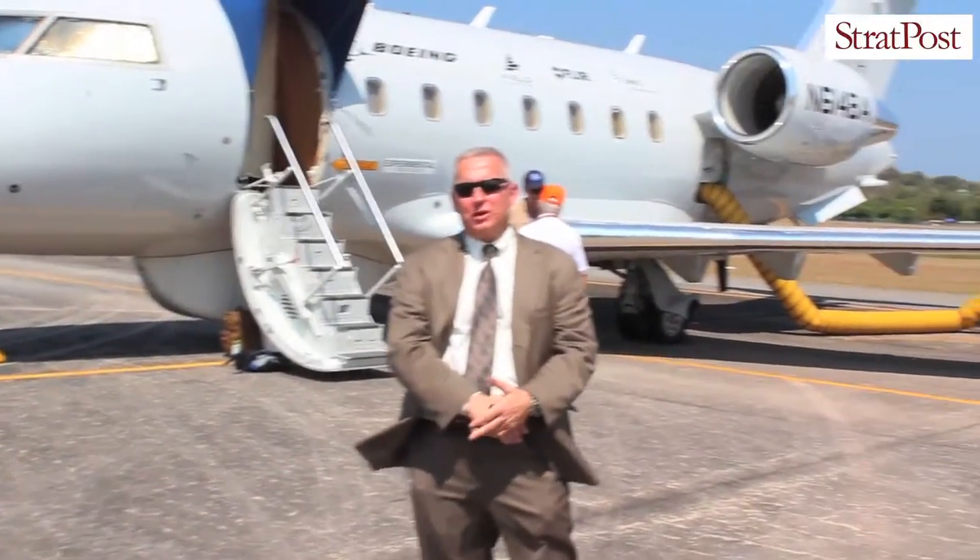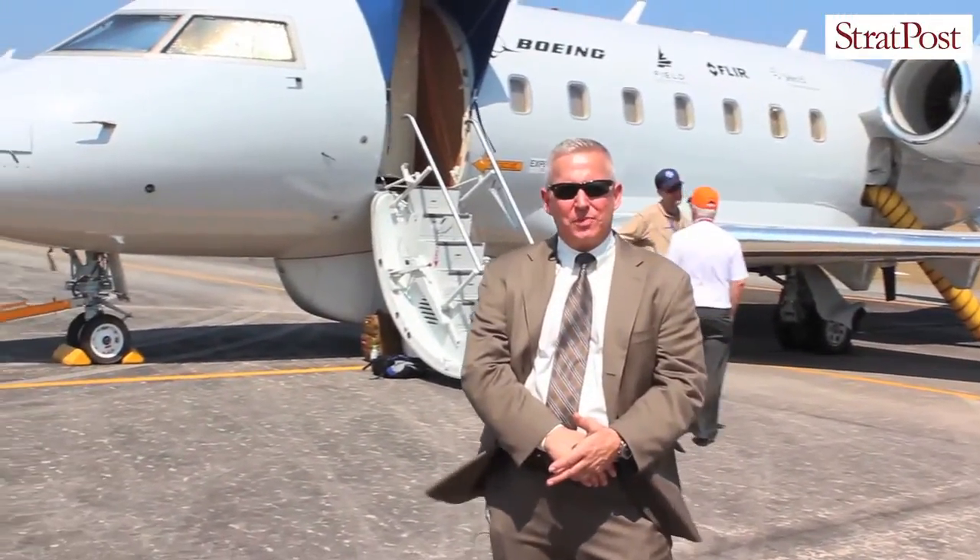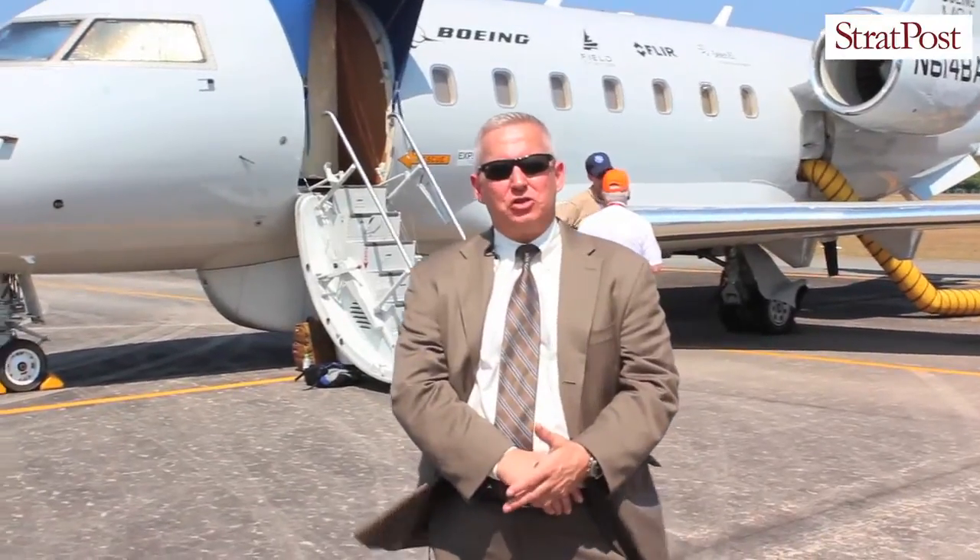So starting with the P-8, we took its world-class mission systems and we ported it onto a supersized business jet, which is the Challenger 604 behind us.